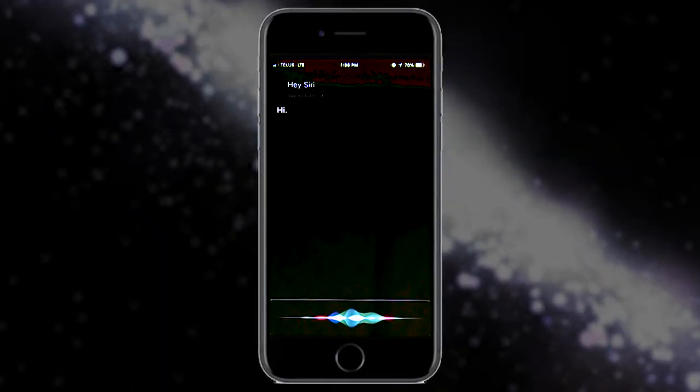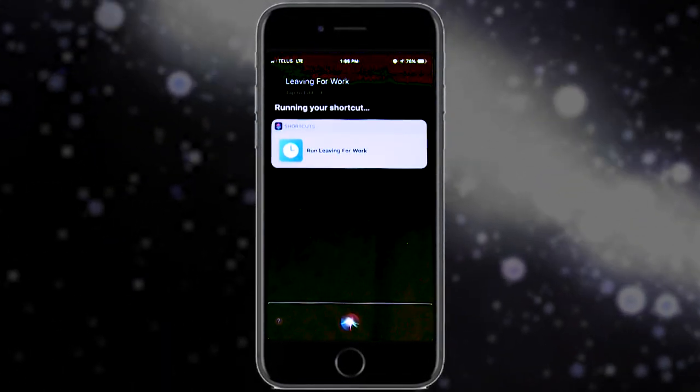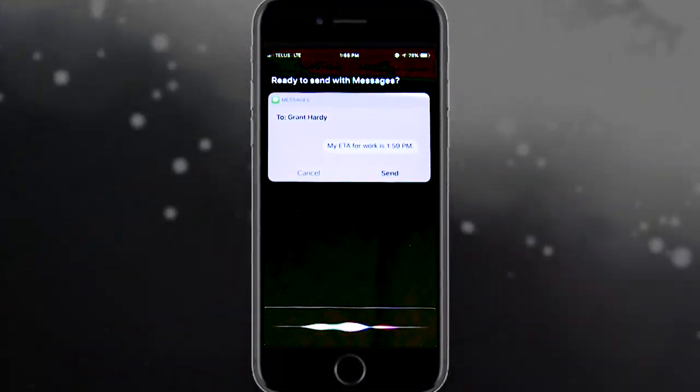Siri Shortcuts is a great feature that allows you to speak your own custom command to get your device to do a whole bunch of useful stuff. For example, I can say 'I'm leaving for work' and my iPhone will text my manager with my ETA based on transit schedules, pull up my favourite travel playlist to listen to, and open the Mail app all in one fell swoop. Leaving for work. Running your shortcut. Ready to send with messages? Yes.